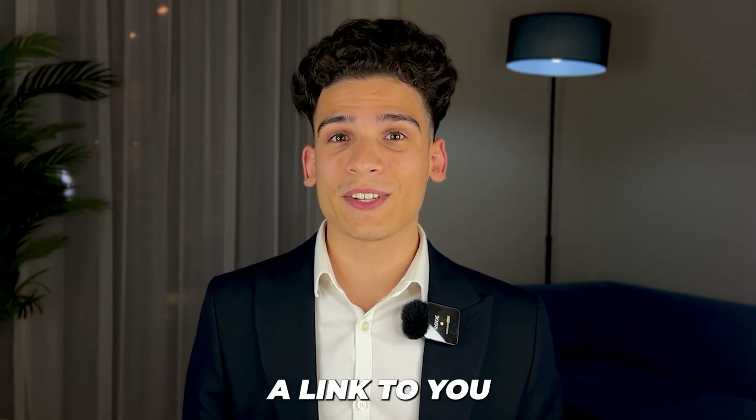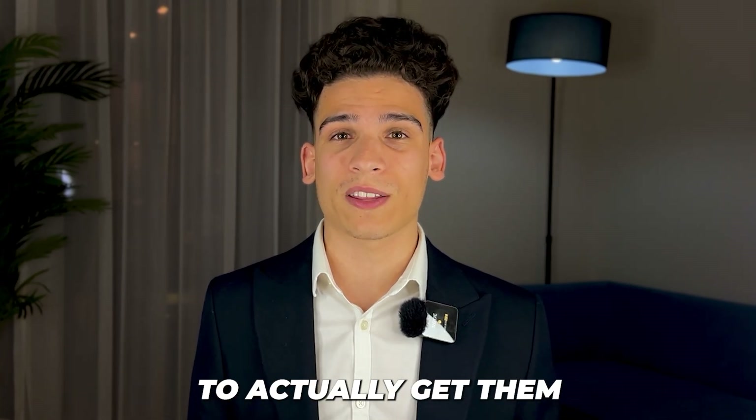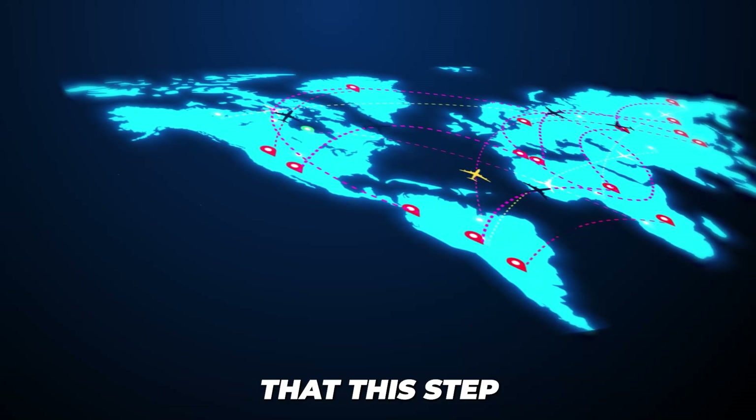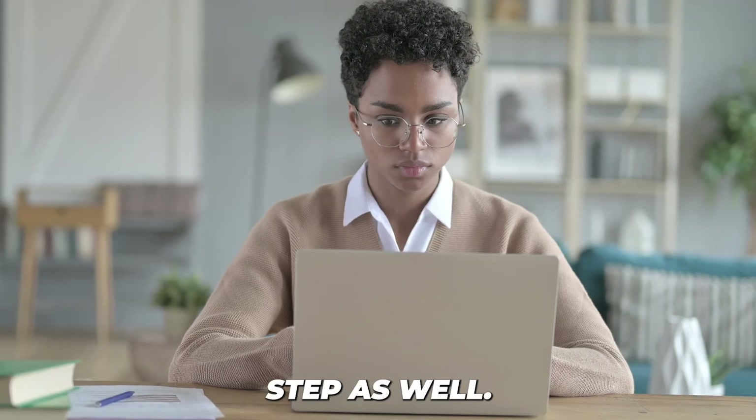Once we have those documents, we'll provide a link so that you can access all of them digitally — you don't have to receive them physically. And I want to confirm that this step can be done from anywhere around the world. You do not have to be in Dubai.